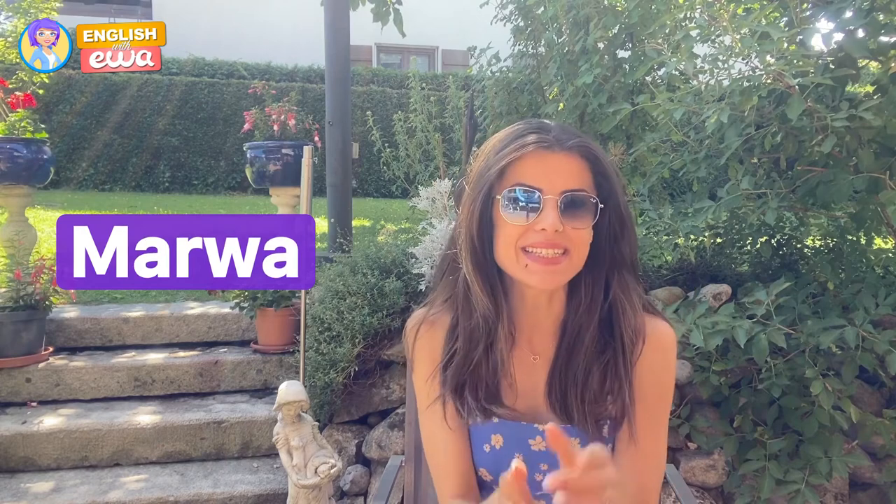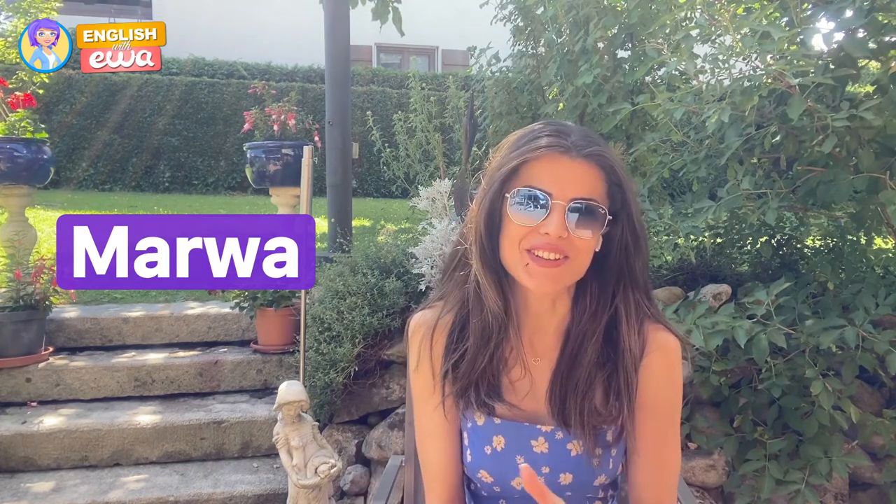Hello everyone and welcome to the EVA channel. My name is Marwa, also known as Miss English Teacher. Here you can find everything you need to learn English.